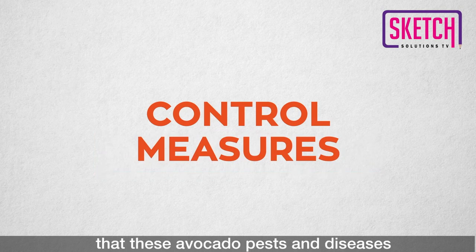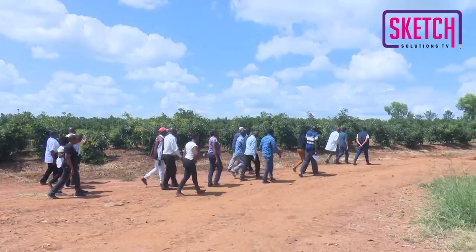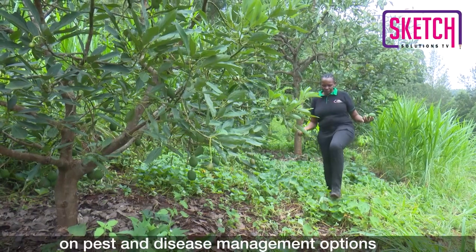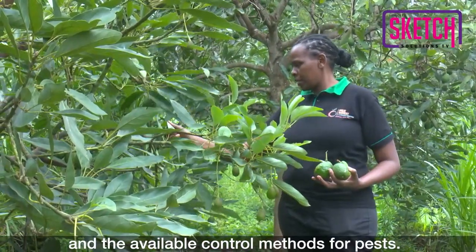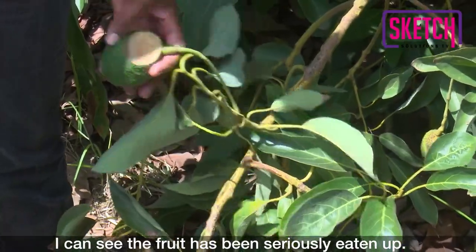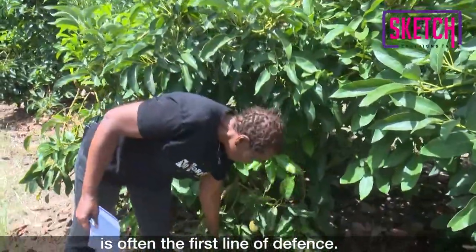But how do you ensure that these avocado pests and diseases are eliminated or kept under control? Agronomists and orchard managers should be able to make an informed decision on pest and disease management options based on their observations and the available control methods. According to Dr. Kimani, prevention or exclusion of target pests is often the first line of defense.